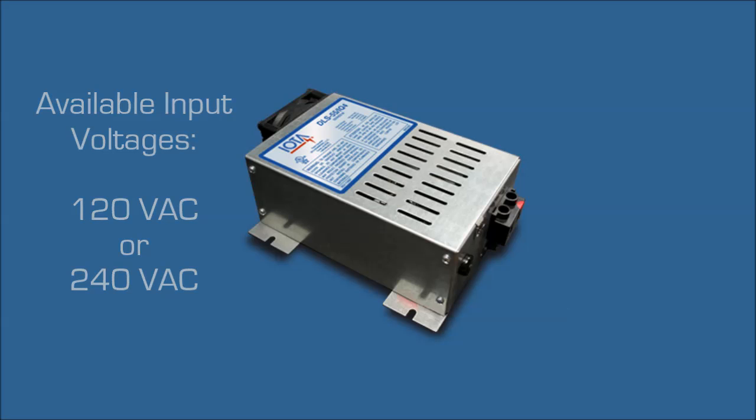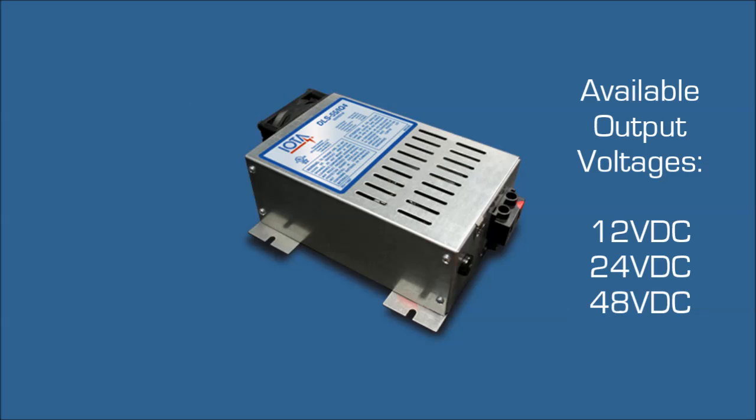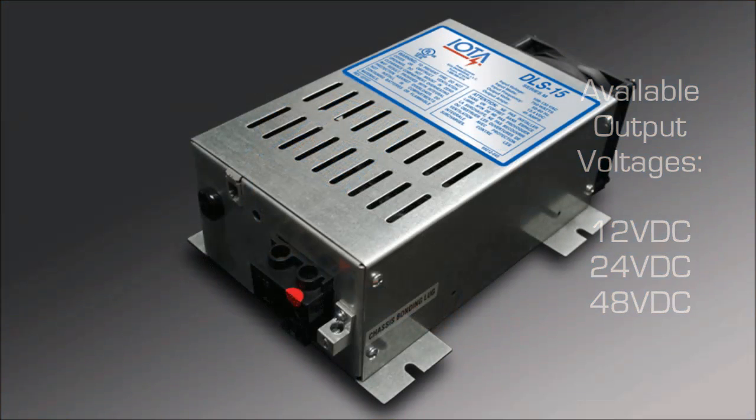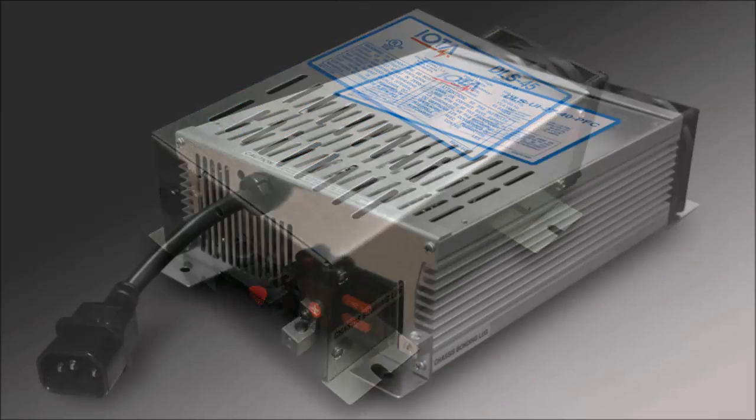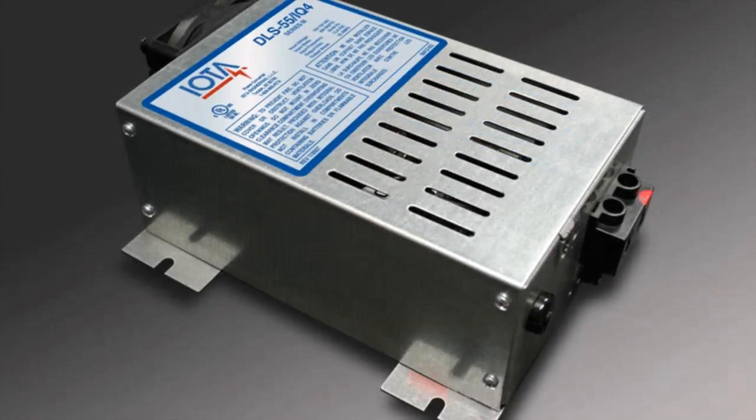With output voltages of 12, 24 and 48 volts DC, a variety of amperage levels are also available for providing the level of power your application requires.